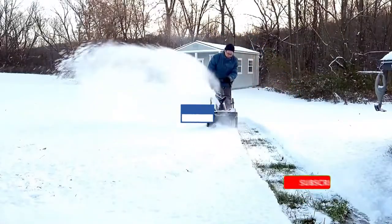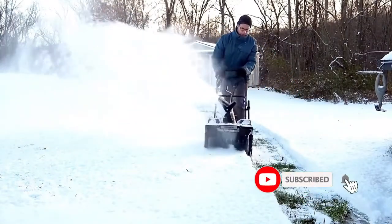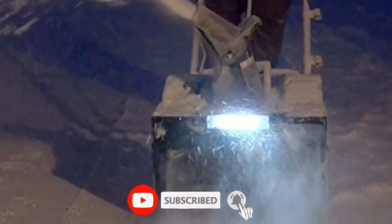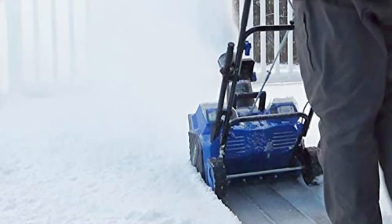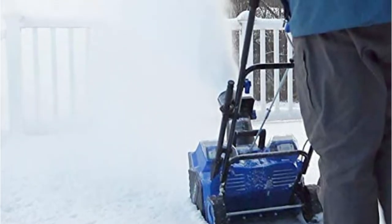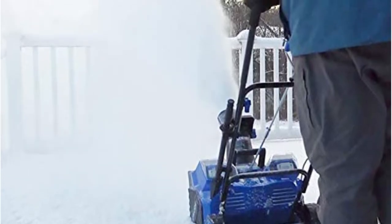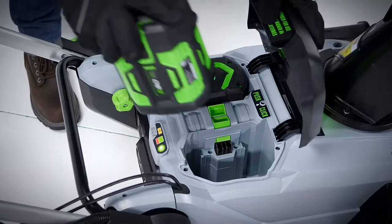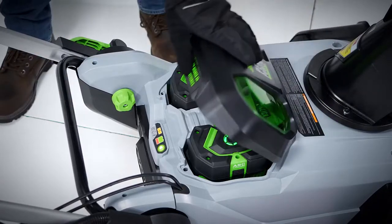The 180-degree adjustable snow chute throws snow up to 20 feet. A pair of LED headlights make night or morning snow clearing safer and more straightforward. It appeared to throw snow farther than most other models, even beyond its stated spec of 20 feet. It was also easy to pick up and had a handy crossbar to grab. With dual batteries, the runtime wasn't an issue either. Especially given the price, it's a solid option.